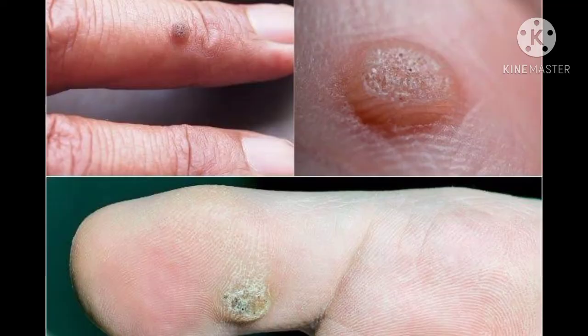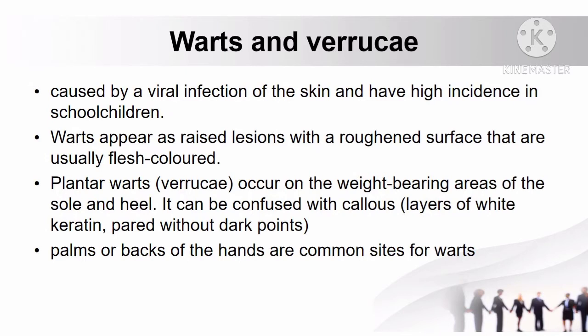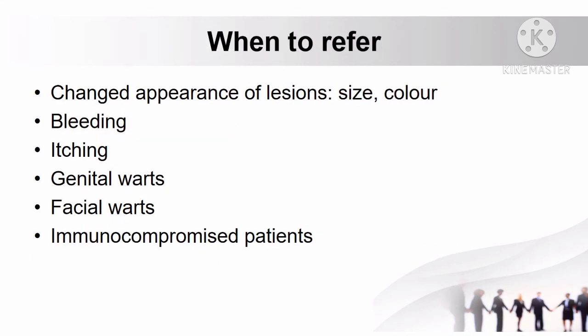Another skin condition is warts and verrucae, caused by a viral infection of the skin with high incidence in school children. Warts appear as raised lesions with a roughened surface and are usually flesh-colored. The common sites are the palms or back of the hands. Plantar warts, also known as verrucae, occur on the weight-bearing areas of the sole and heel, and can sometimes be confused with callus, which refers to layers of white keratin.